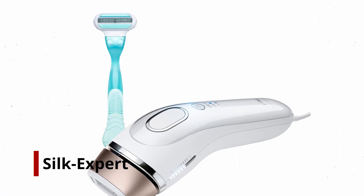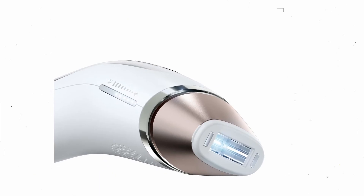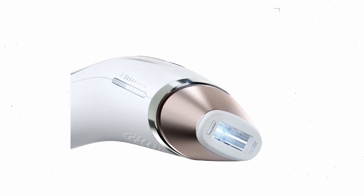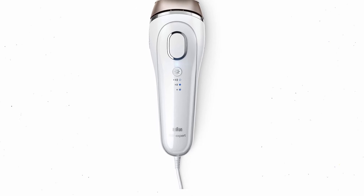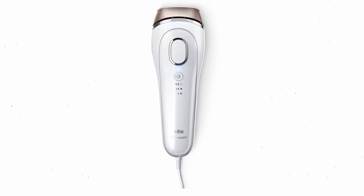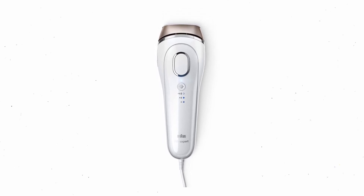Number 3: Gillette Venus Silk Expert. The brand Gillette is well known for razors, but now it also has its own product in the growing laser hair removal market. The Venus Silk Expert utilizes IPL technology, and a cleaning brush is included to exfoliate the skin beforehand for better results.